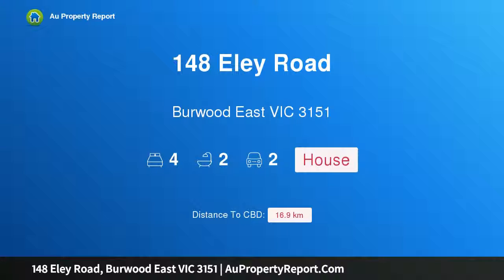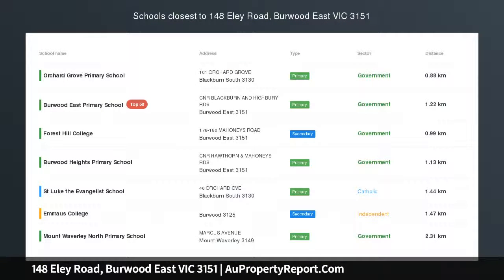Hi, I am glad to introduce property 148 Ely Road, Burwood East Victoria, 3151.